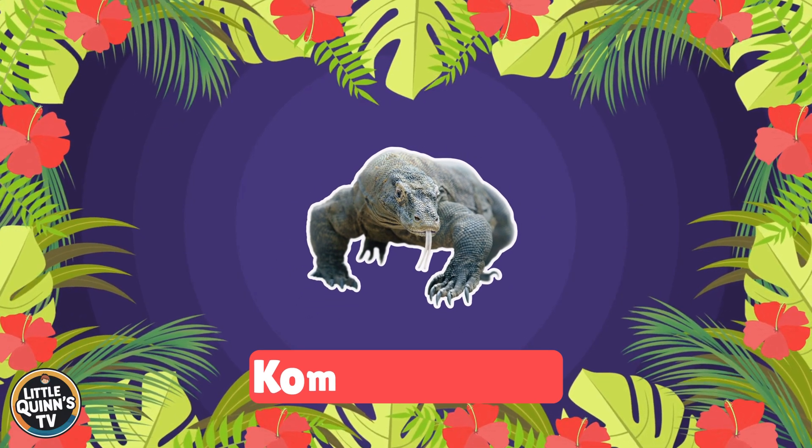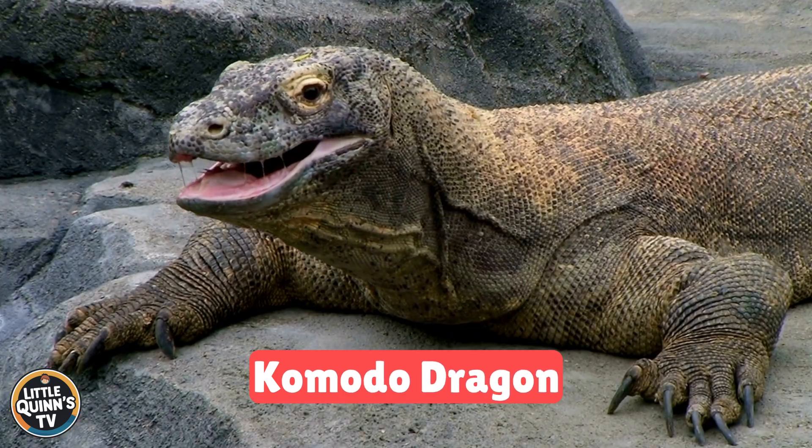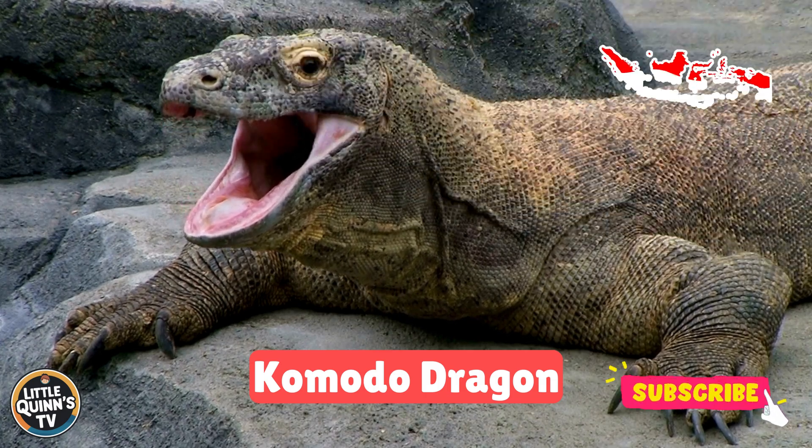This is a Komodo dragon. It's the largest living lizard. They live in the Indonesian islands.